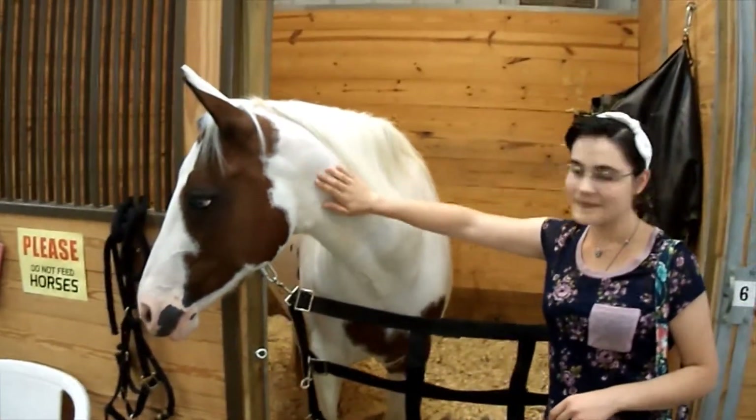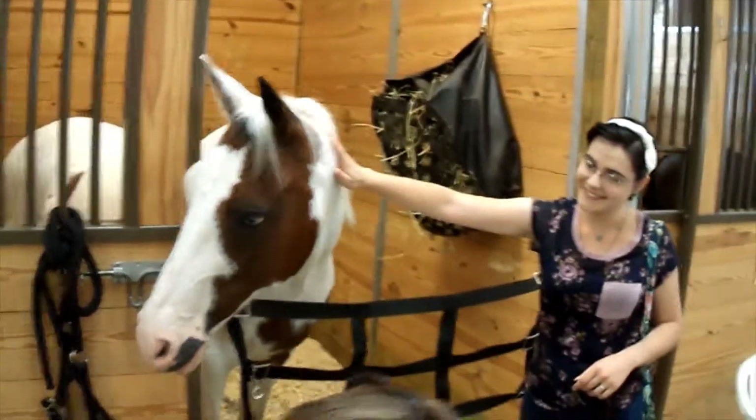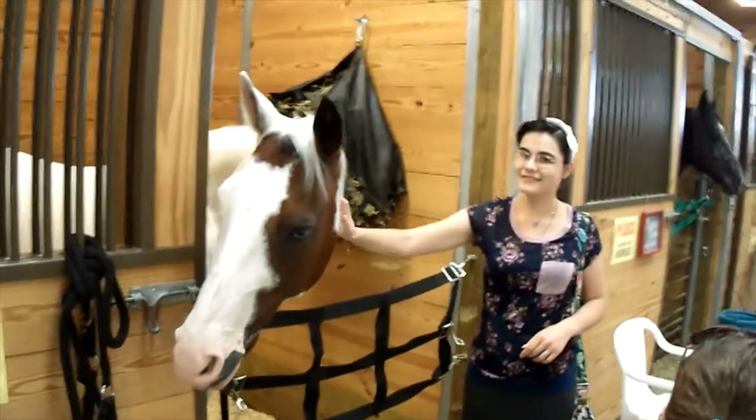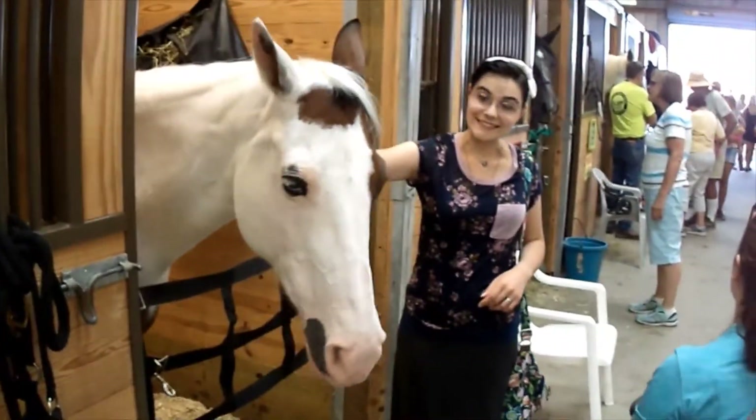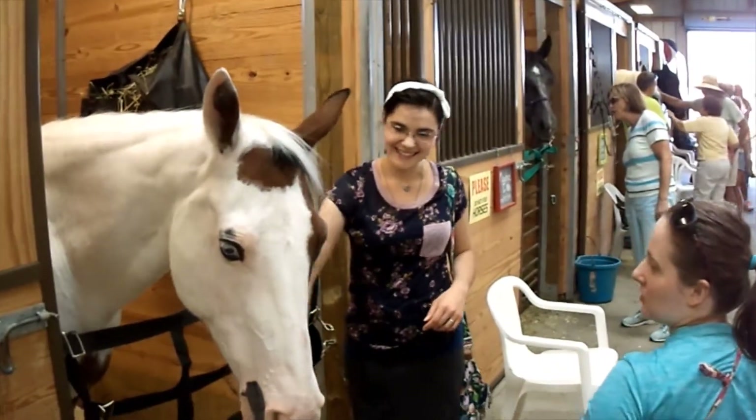They built this barn specifically for us to come in and let you see our horses and teach you about our horses. There are other horses on the fairgrounds, as you all know, when you walk through the other barns. But you'll notice that oftentimes the people are telling you, don't touch my horse.